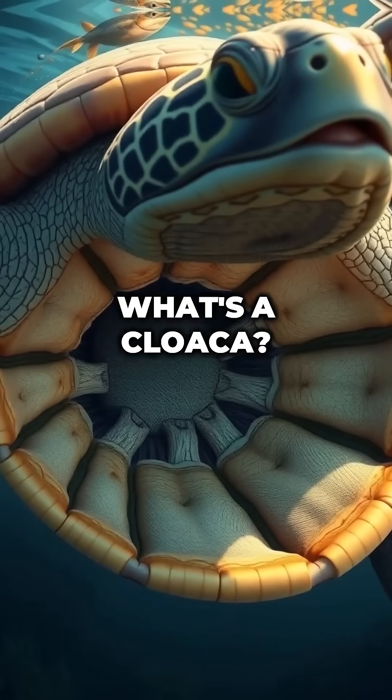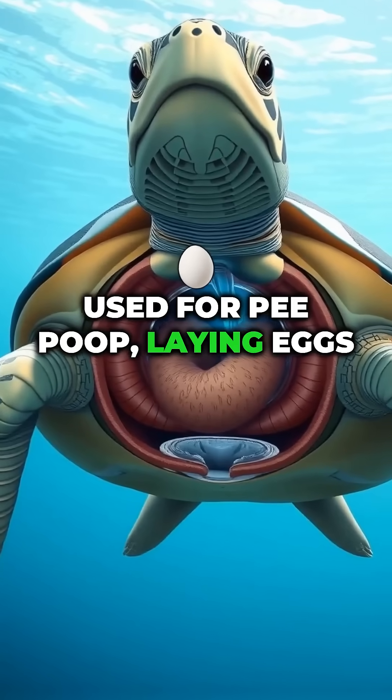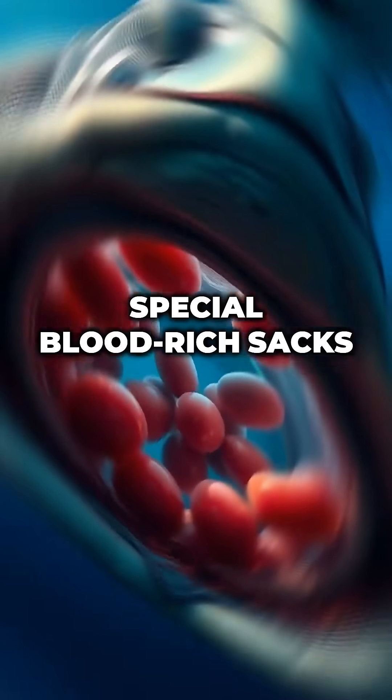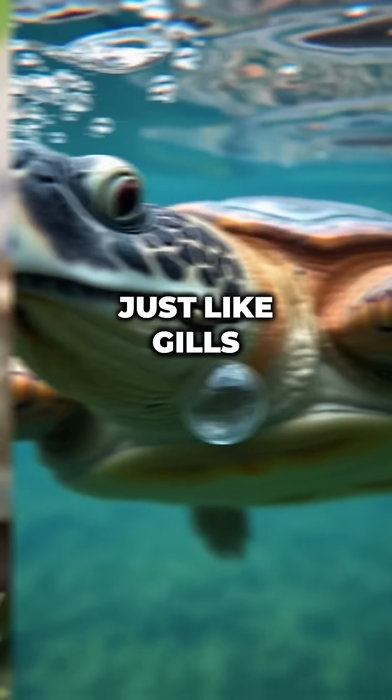What's a cloaca? It's a multi-purpose opening used for pee, poop, laying eggs, and breathing. Inside the cloaca are special blood-rich sacks that absorb oxygen from water, just like gills.